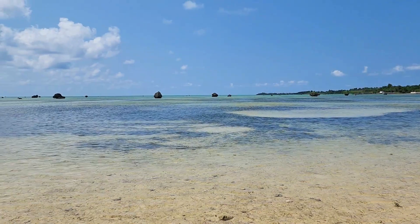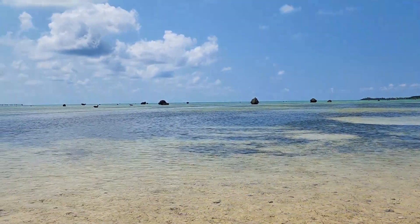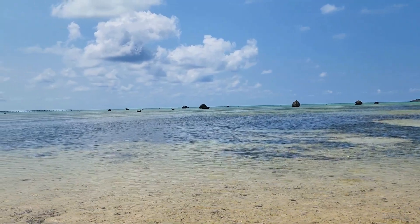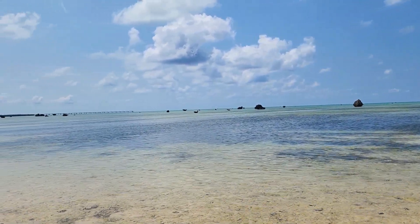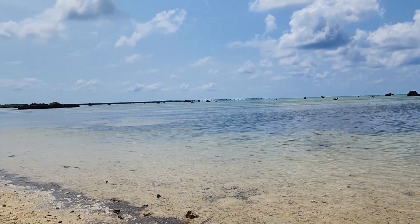I walked on the sandy beach and came to the sea. Even though it was summer, there weren't many people. The sea was shallow and the color of the water looked the same as the color of the sand.